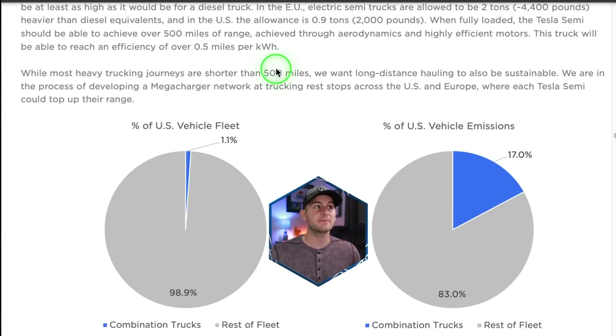This is from Tesla's 2020 impact report. In the EU, electric semi-trucks are allowed to be 2 tons or 4,400 pounds heavier than diesel equivalents. In the United States, that allowance is 0.9 tons or 2,000 pounds.